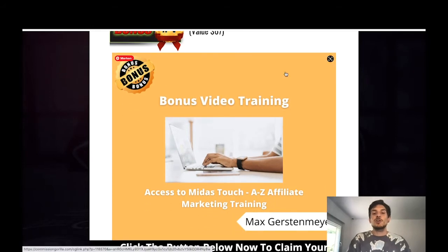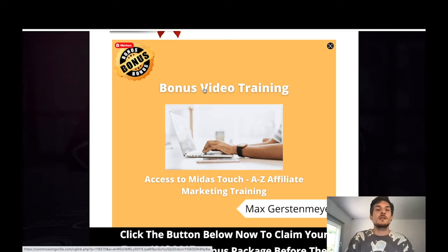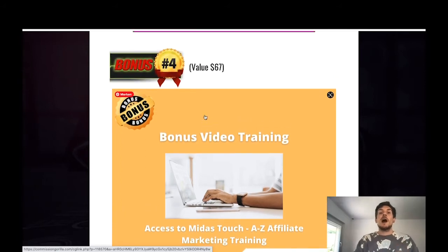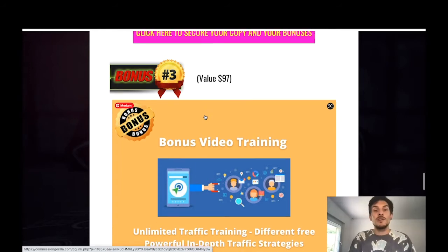Last but not least, I'll also give you a fourth bonus video training called Midas Touch — a course by my launch partner Bill Eng and Saurab Gopal. It is an A-to-Z affiliate marketing training. With Blaze Funnels you'll build ClickBank funnels, but if you want to learn more about affiliate marketing across other marketplaces — not only ClickBank but also Warrior Plus and JVZoo — and how to set everything up, Bonus 4 is for you.